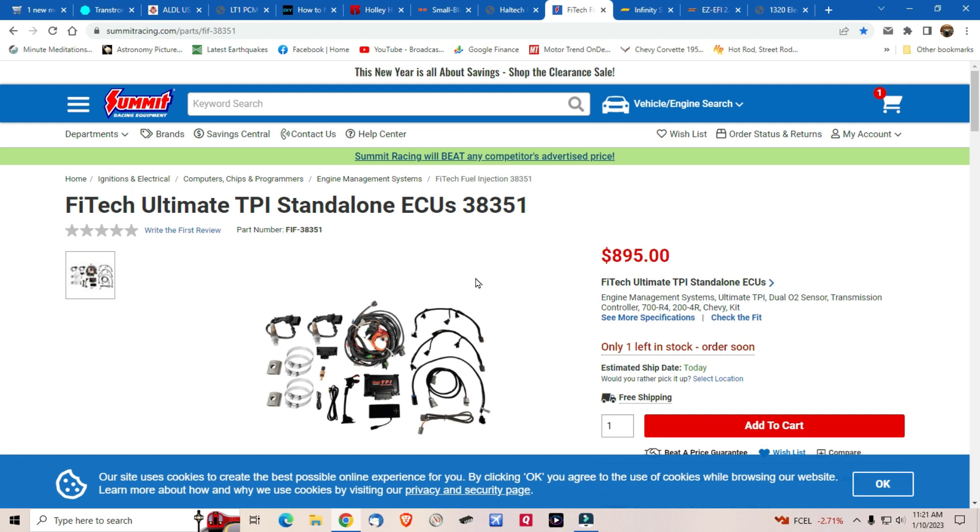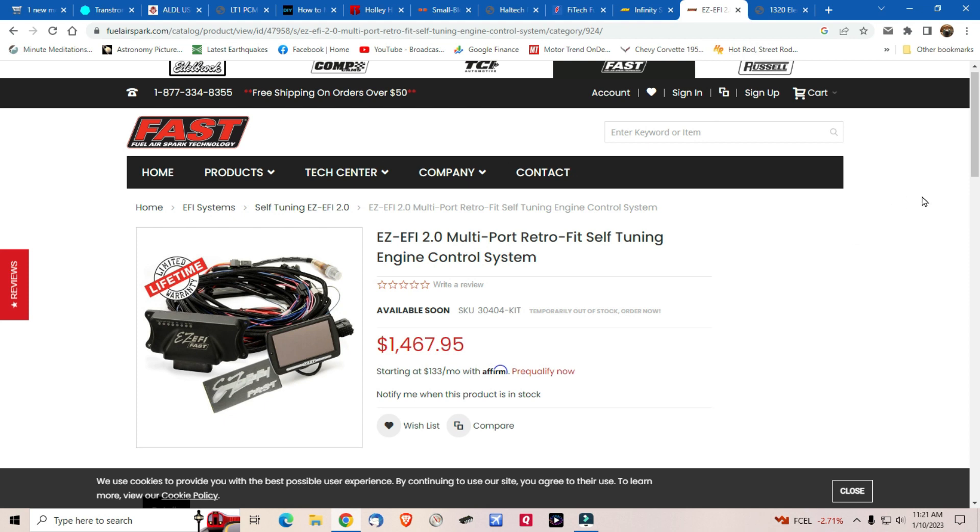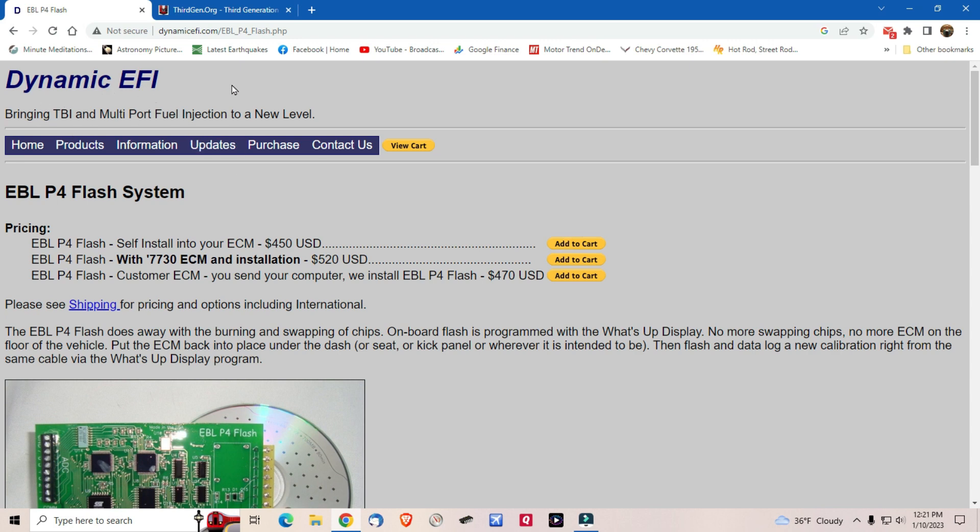Another option is the Phytek system, which is probably one of the cheaper systems — just make sure it has all the capabilities you need. AEM is another really good system, but you may have to buy the ECU, the appropriate engine harness (around $440), the wideband, and other components separately — I'm not sure if they have complete packages. FAST — Fuel Air Spark Technologies — has a retrofit kit and may have a kit that goes right in for multi-port injection for your car. Always check with them first to see what you're going to need.